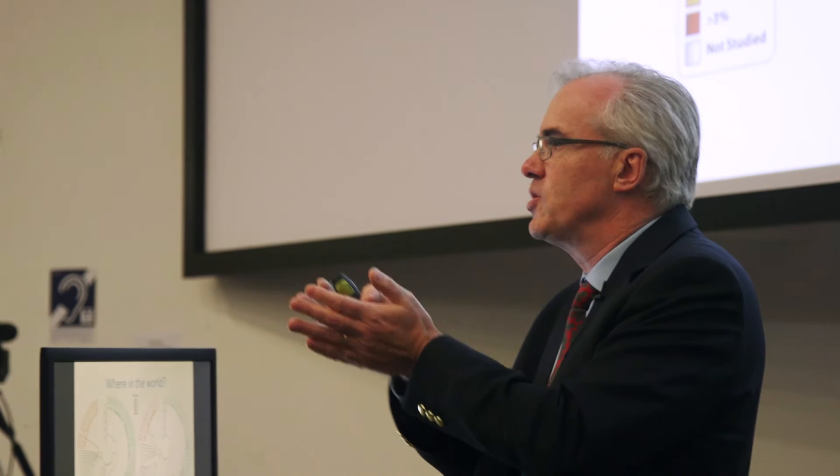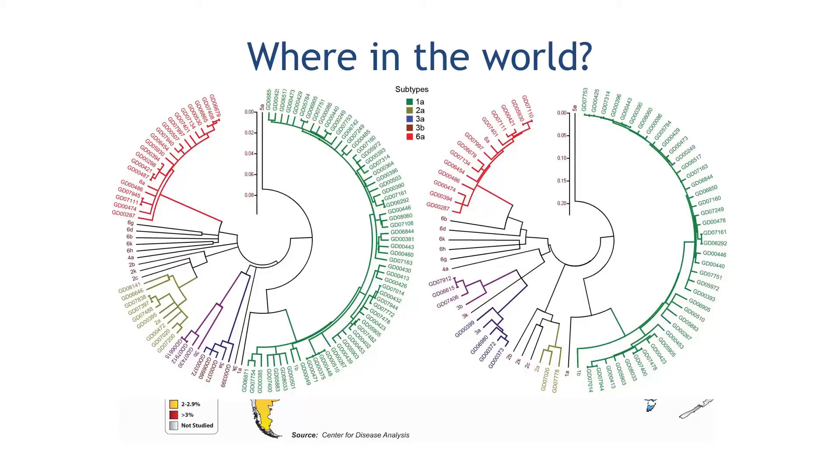Where did it come from originally? We think it originated in sub-Saharan Africa. There are lots of different types of hepatitis C virus — they're all cousins and brothers and sisters. Using phylogenetics to work backwards, the virus probably emerged as one core virus about 1,500 years ago. The two candidate areas are sub-Saharan Africa or Southeast Asia. We're uncertain whether trade routes allowed it to spread earlier, or whether it was always a human virus or crossed into us from animals.